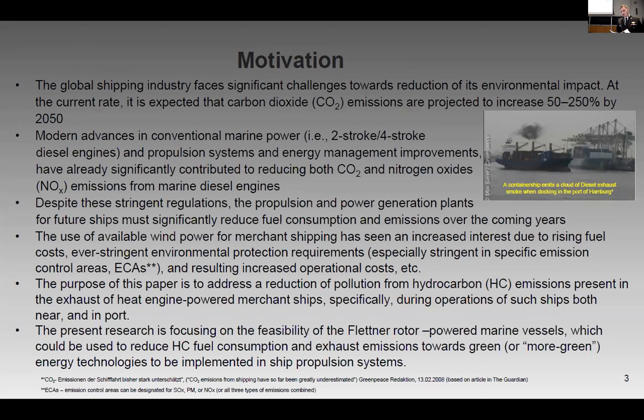CO2 emissions are projected to increase by as much as 50 to 250 percent in just almost 25 years. While efficient measures are being optimized, it must continue to be prioritized, especially in light of stringent regulations. The purpose is to address reduced hydrocarbons from ship emissions by use of Flettner Rotors and to further develop green technologies.